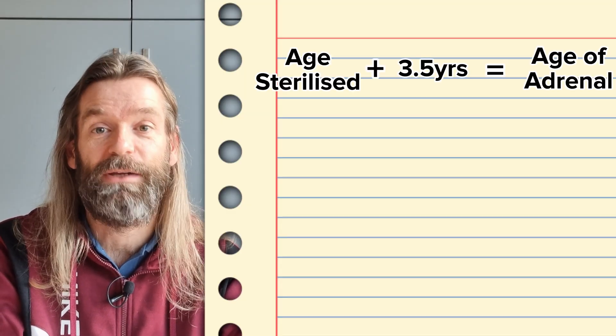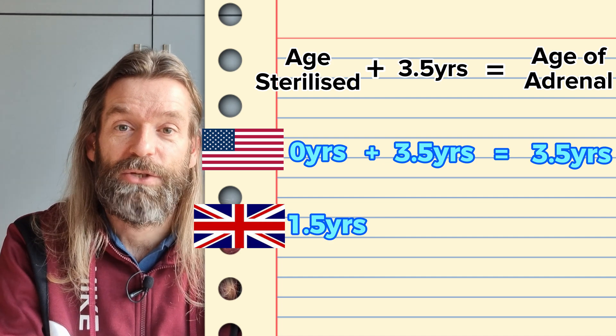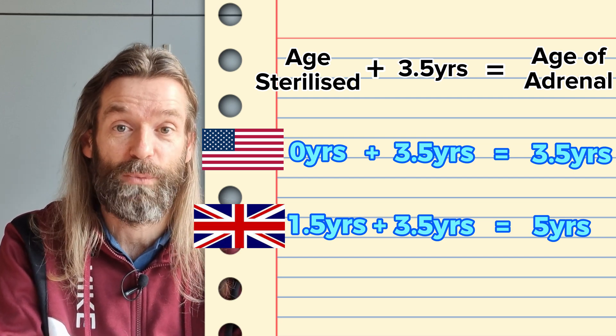Research shows a significant correlation between the age of sterilization and the age of onset of adrenal disease. Studies on both sides of the Atlantic have shown that if adrenal disease occurs, it will arise approximately three and a half years after surgical sterilization, regardless of what age that sterilization happened. In North America, Marshall Farms sterilizes ferrets at six weeks of age, so adrenal disease typically arises around three and a half years old. In Europe and the UK, where neutering typically occurs around one and a half years, adrenal disease typically arises around five years old.